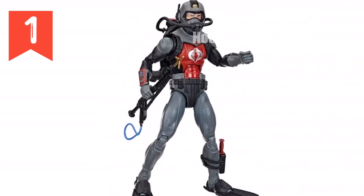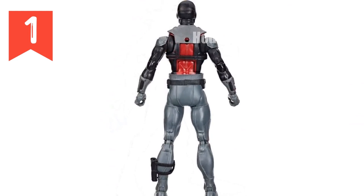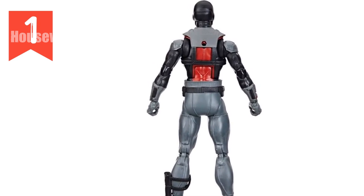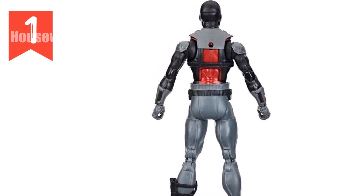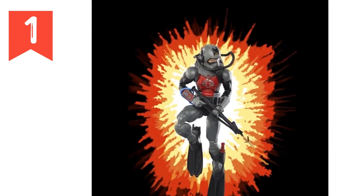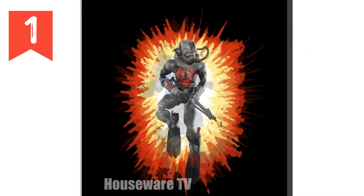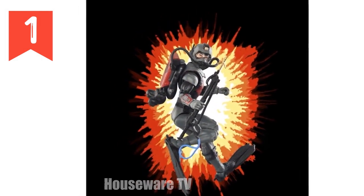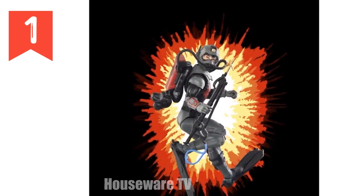Technical specifications: size 6-inch, 150-millimeter scale design, classic Cobra Combat Diver inspiration articulation, exceptional detailing and articulation for dynamic posing. Accessories include seven accessory pieces: helmeted mask with breathing hoses and dive light, rebreather backpack with propulsion units, two fins, dive knife, speargun, and figure stand.